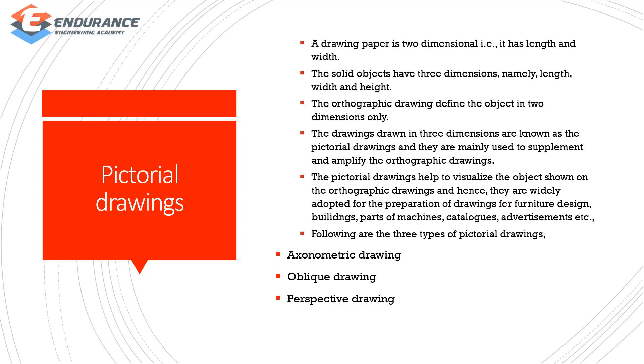A drawing paper is two-dimensional. A long drawing paper is two-dimensional, but a solid object is three-dimensional. Orthographic drawing is two-dimensional, while pictorial drawing is three-dimensional.